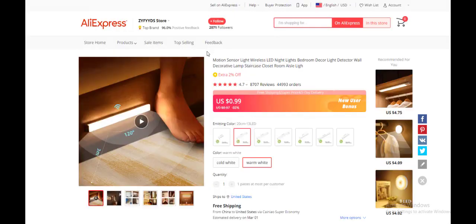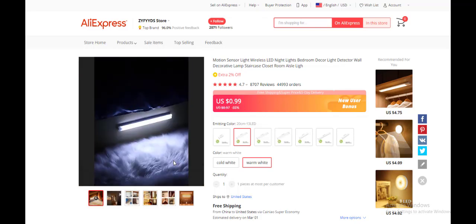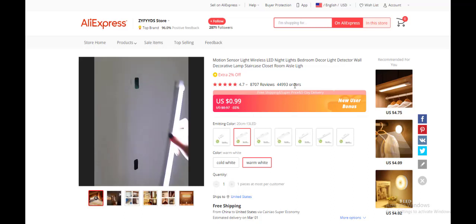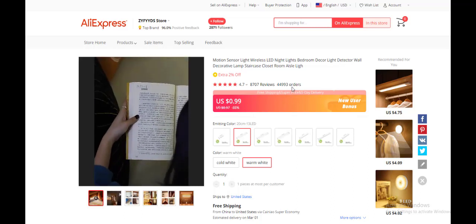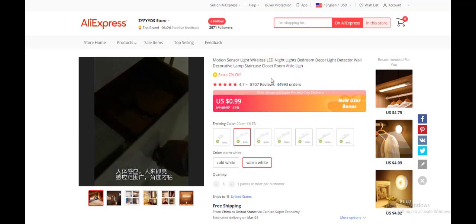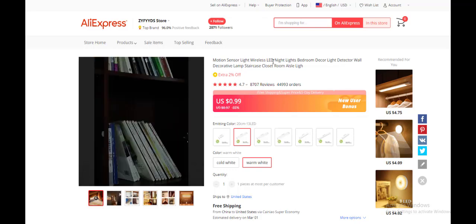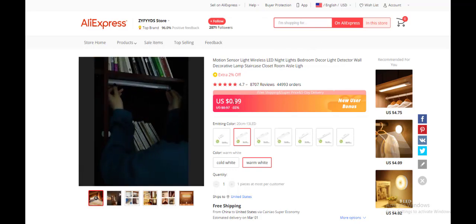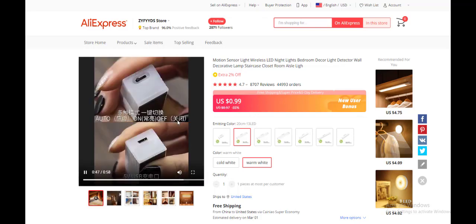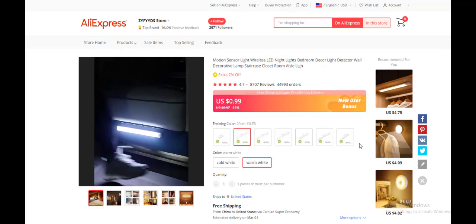The last product today is a motion sensor wireless LED decorative lamp that automatically turns on when you wake up — an automated tech product. It has over 8,000 reviews and 4,000 orders, showing it is super in demand. You'll be competing with a lot of dropshippers, so you need to be skilled in media buying to capture even 10% of the traffic. It costs about $1, with shipping around $4, and you can sell it for $25 to $60. Hope you guys enjoyed the video — expect more frequent videos soon!